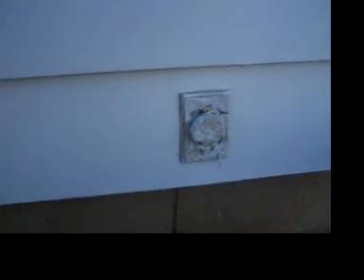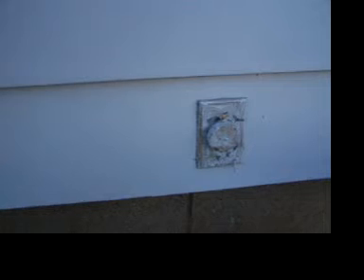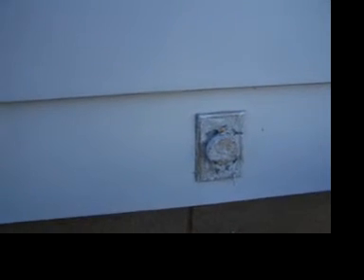Hey, Inspector Bill, Dreamcatcher Home Inspection. Glad you're with me. We're going to talk about this outlet here. This is a prime example of how home inspectors are not code inspectors.